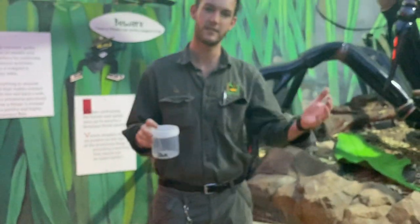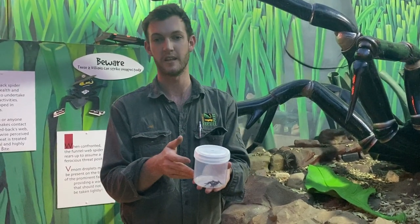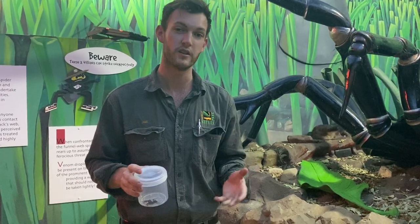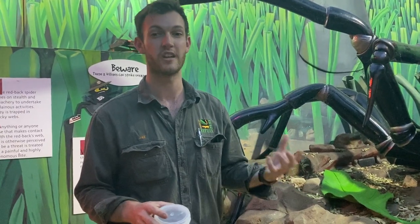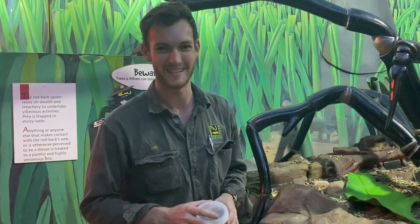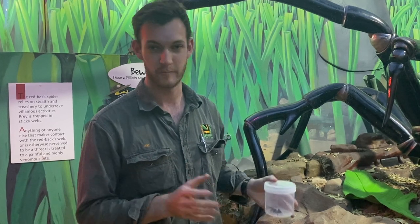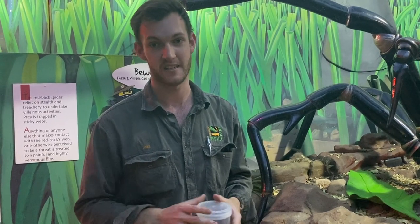Are all Australian spiders venomous? They are, yes, to varying degrees. Of course, you have certain spiders like this one that are life-threatening to humans, but most of our Australian spiders are only using their venom to subdue their prey. Venom is like a modified form of saliva, and it can actually help in digestion. So whilst a lot of creatures will use their venom as a form of defence, most venomous creatures are purely using their venom to aid in the digestion process. All spiders are venomous, but the majority are certainly not dangerous to humans.